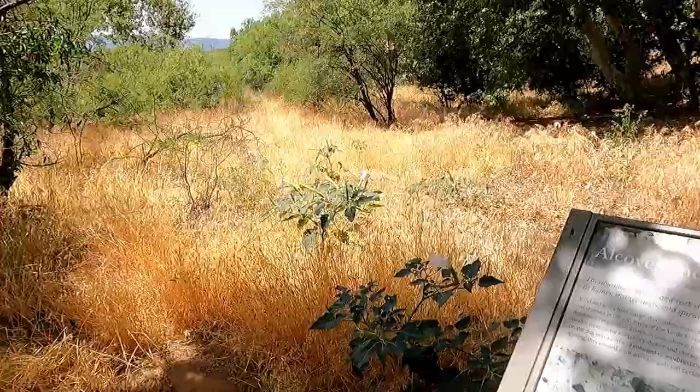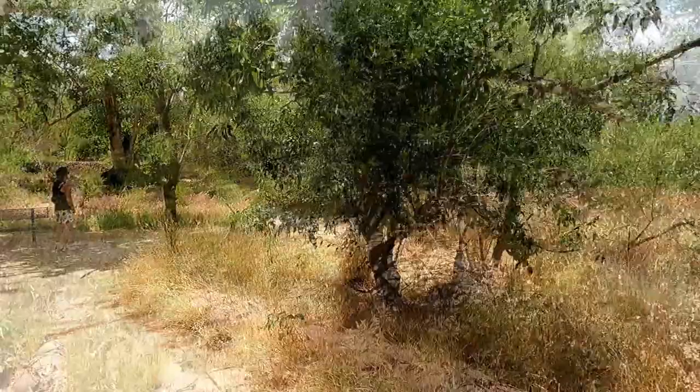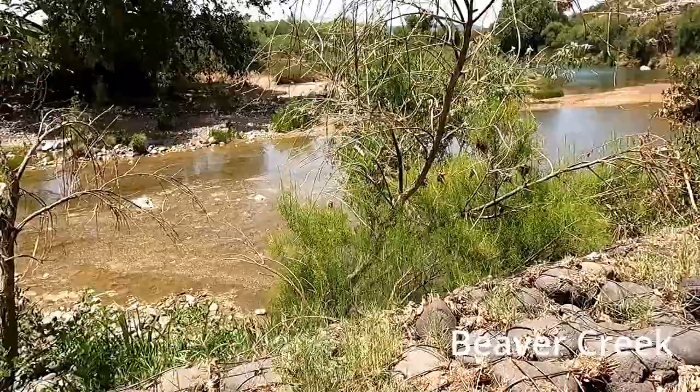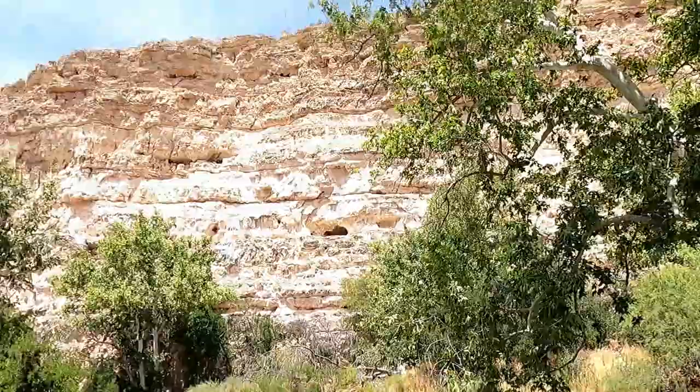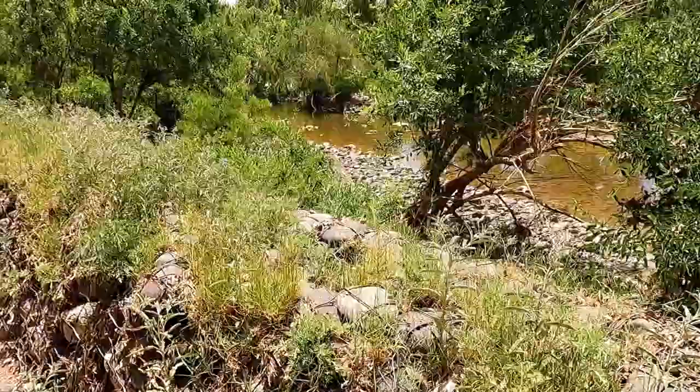This is a stream that's near the cliff dwellings that brings water close by. And as you can see, the dwellings are right there. The stream is right here and it provided water for them, which made it very convenient.